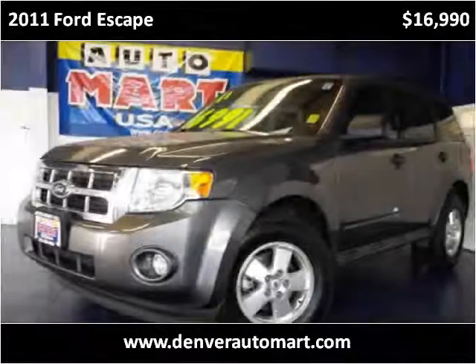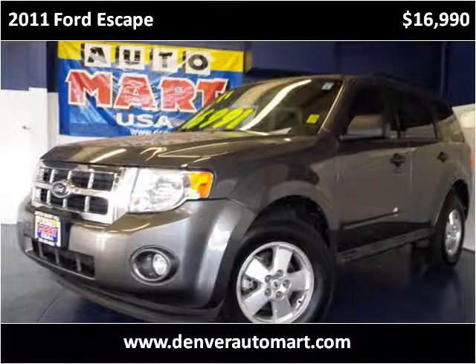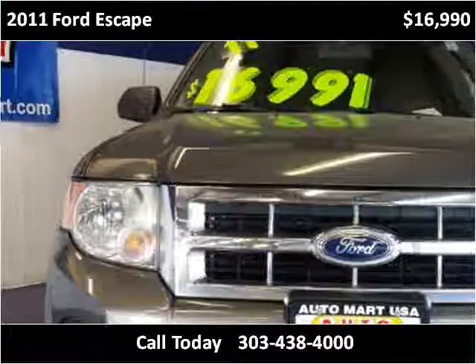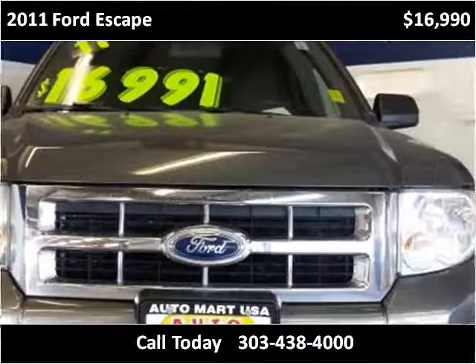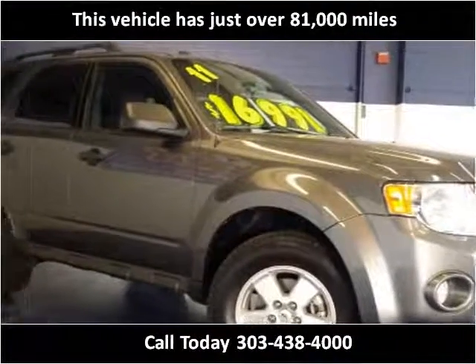This 2011 Ford Escape is available from Automart USA. This vehicle has just over 81,000 miles.